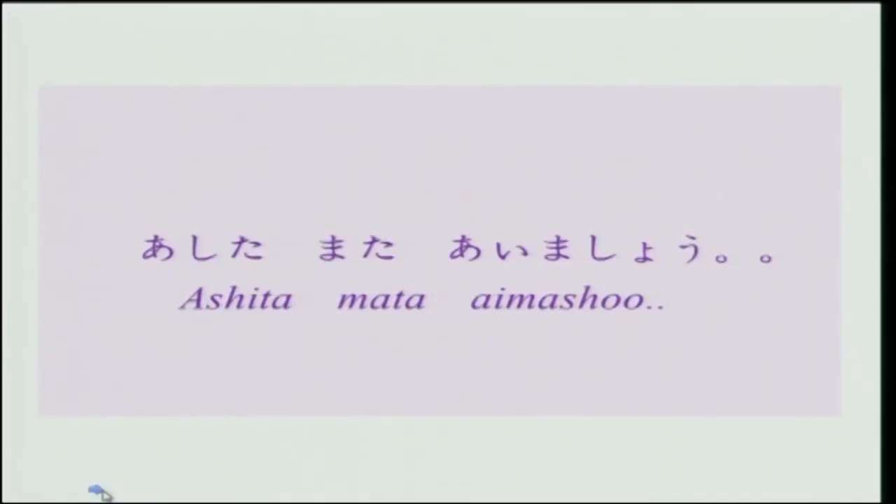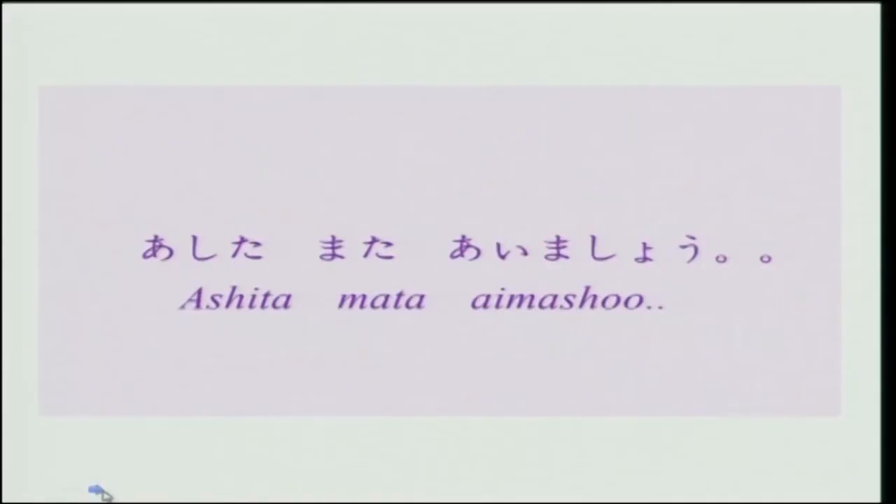I left you with this phrase: ashita mata aimashou — a simple phrase which is used very commonly in Japan. When you part from someone, when you part from somewhere, say probably from a class or from a meeting, and you are going to meet the person again, you say mata ashita aimashou. Ashita means tomorrow, mata means again, and aimashou means let us meet. So the meaning of this phrase is: let us meet again tomorrow.